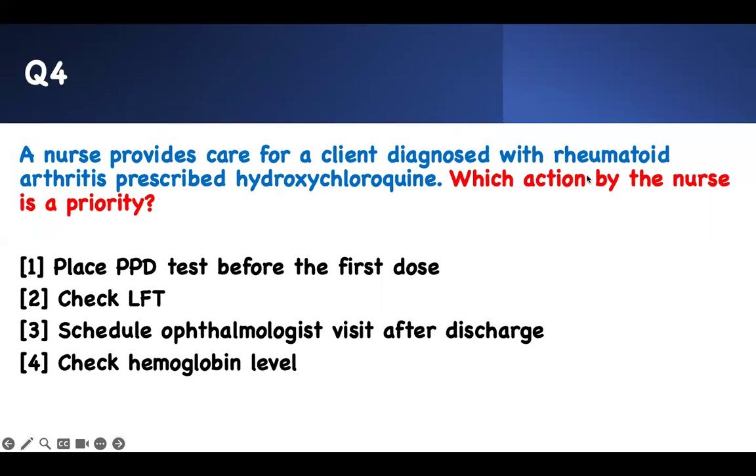Next question: which action by the nurse is a priority? Think about breathing, shock, sepsis, airway. A nurse provides care for a client diagnosed with rheumatoid arthritis prescribed hydroxychloroquine — which action should the nurse take first? This is content-based. When a patient is taking an immunomodulator given for rheumatoid arthritis, you have to bring your content knowledge.